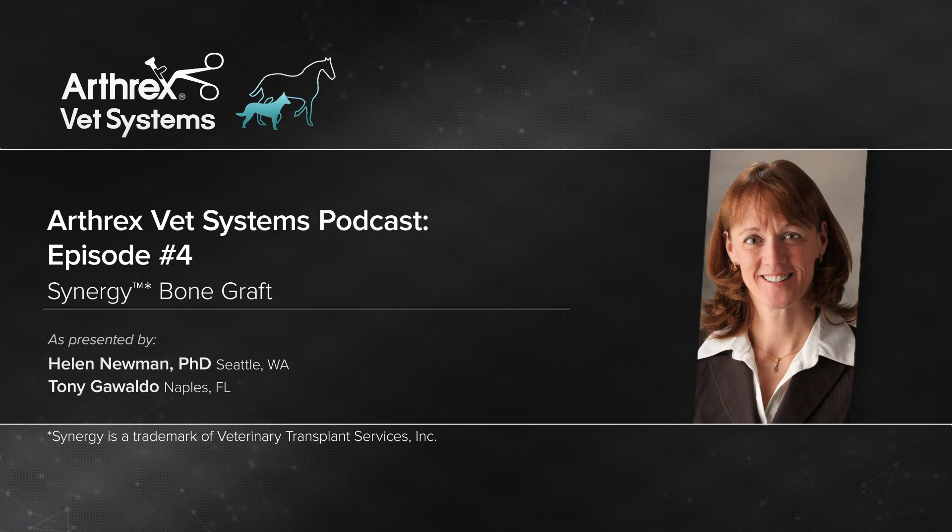Hi, this is Tony Gualdo with Arthrax Vet Systems here with Dr. Helen Newman, the Director of Veterinary Transplant Services, a professional veterinary tissue bank. Welcome to our fourth podcast in a series about our partnership with VTS and new biologic products we're offering. Today, we're talking to Helen about Synergy, an advanced biosynthetic bone graft.